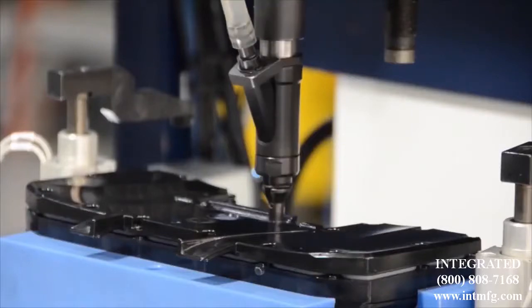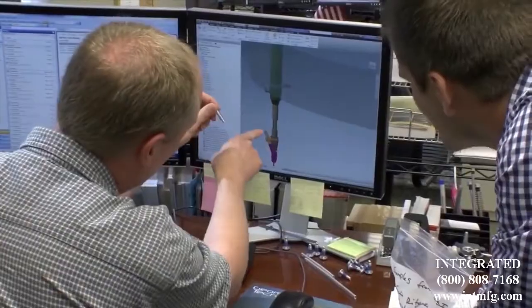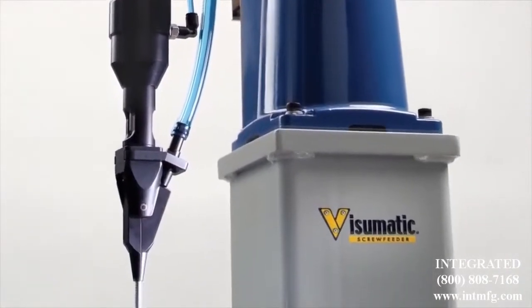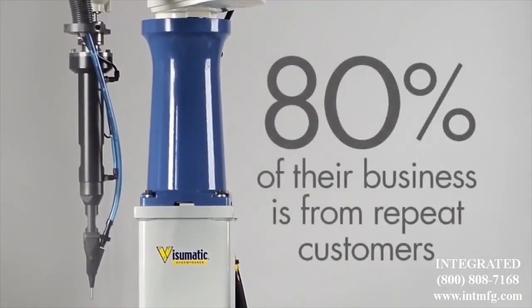From robot end-of-arm tooling to vision-guided robots, engineered fastening is Visumatic's only business. All design, fabrication, and testing is done right here in Kentucky. And Visumatic's products and customer service are so dependable that over 80% of their business is from repeat customers, year after year.